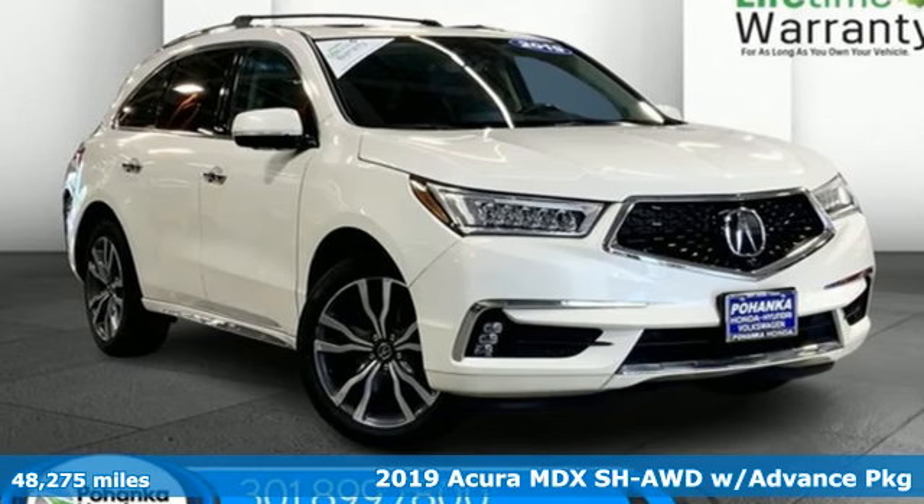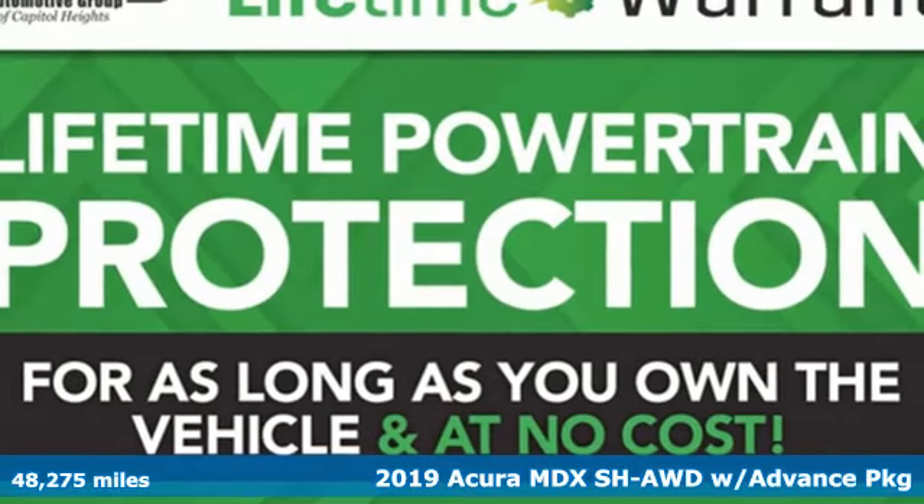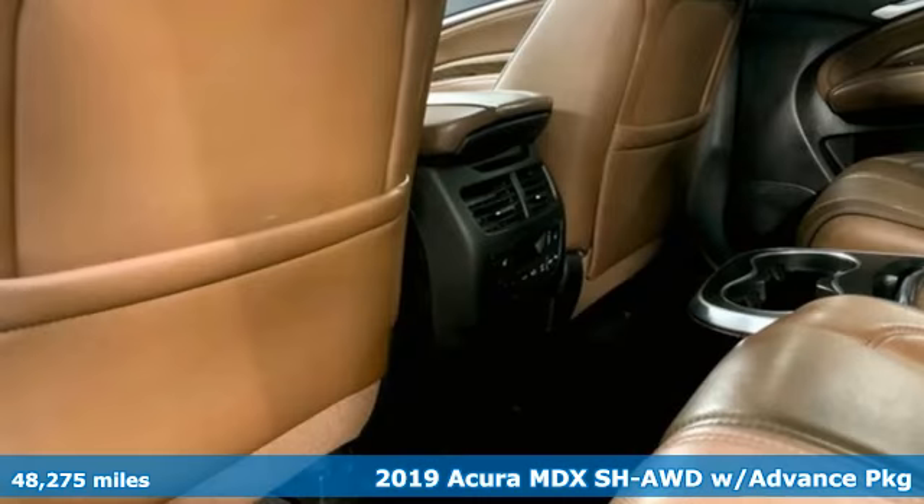Here's a 2019 Acura MDX. Acura has a legacy of innovation, a legacy that continues here.